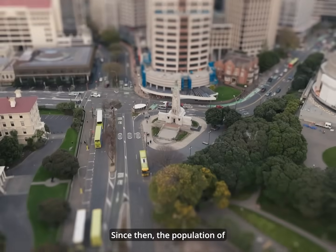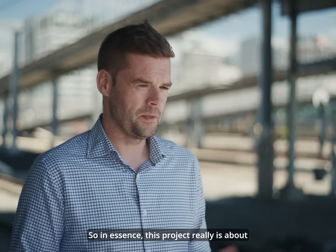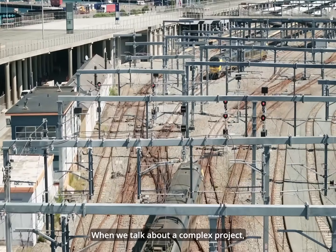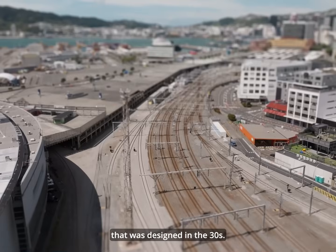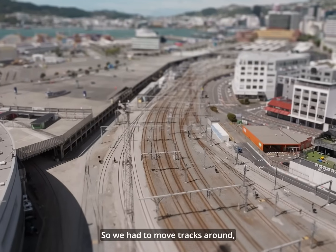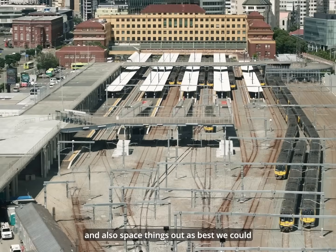Since then, the population of Wellington has nearly tripled, and with that, so has the traffic. This project really is about being able to get more trains into Wellington. When we talk about a complex project, we've got a very constrained part of the city. The layout in Wellington — if you imagine it from above — was designed in the 1930s. That's not how you would lay out a part of the network like this now. So we had to move tracks around, add new places for tracks to cross over and also space things out as best we could.